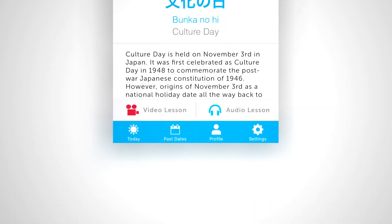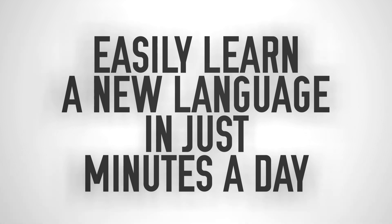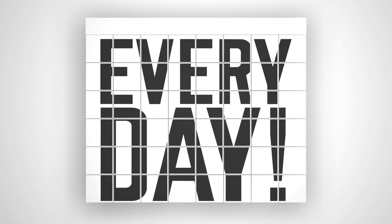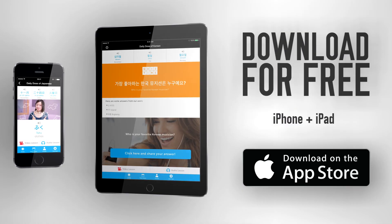Want even more? Access the bonus in-depth audio and video lesson in every mini-lesson. All so you can easily learn a new language in just minutes a day, without feeling overwhelmed. Get new free mini-lessons delivered directly to you every day with the Daily Dose app. Download it for free for the iPhone and iPad.